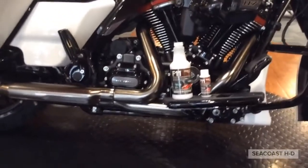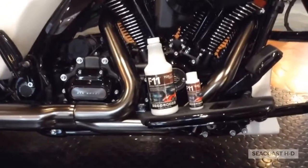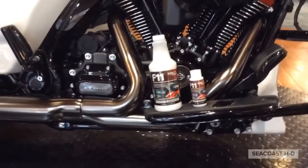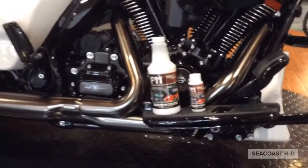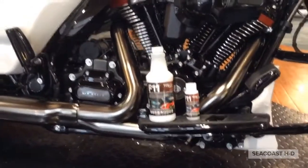This is the F11 Top Coat Cleaner. It's something we sell here at the dealership. I've got a couple in stock at the moment, and I do plan on ordering some more. The season's coming — it's time to clean up those bikes, get them out of storage, and get them out on the road.